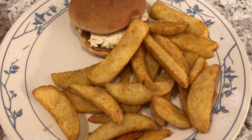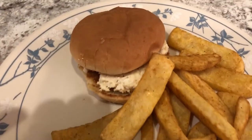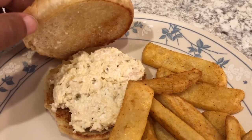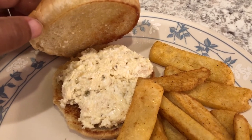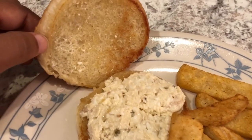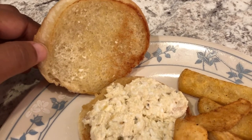Hey guys, so for dinner tonight we are having chicken salad sandwiches. The buns we are using are leftover from the other day when we had those Johnsonville patties. I put them in the fridge, and what I did was I grilled my little buns in the skillet with some butter, top and bottom.